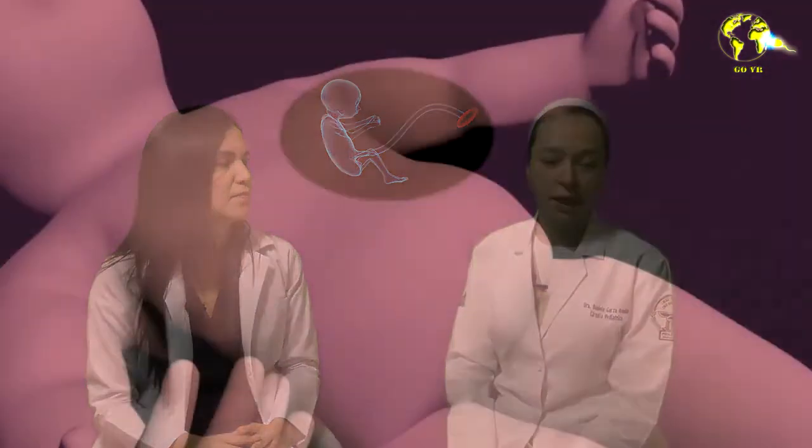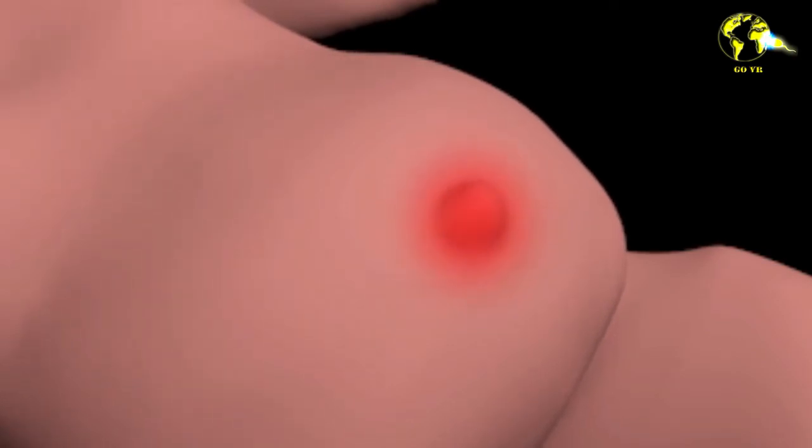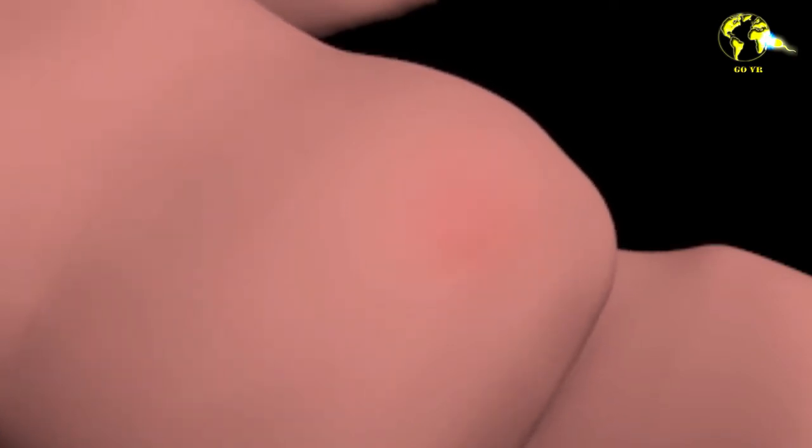An umbilical hernia is a deficit in the abdominal wall of the baby. What usually happens is that during the birthing process, the muscles grow and the belly button does not join up to these muscles, and this is what causes an umbilical hernia — a fault in the conjunction of the muscular network.